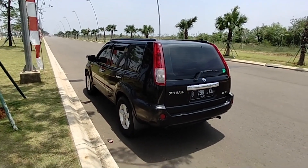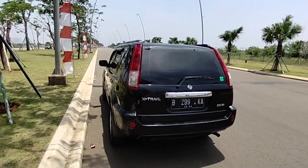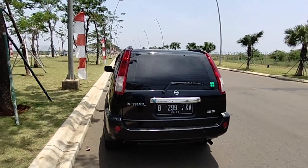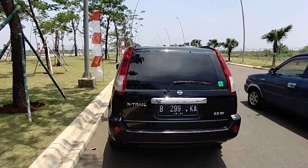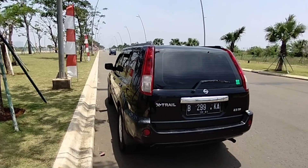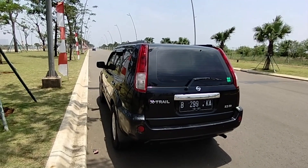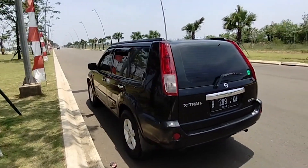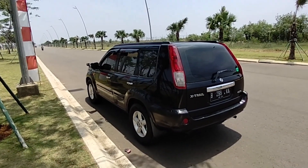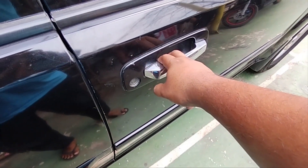Dia nyaman walaupun cc-nya 2500, cukup irit dibanding yang 2000 cc. Dari generasi T30 ini memang dijadikan mobil plat merah, sering dipakai untuk pembuka jalan ataupun mobil pejabat, karena bentuknya memang SUV tangguh dan gagah, berwibawa. Sekarang kita lihat bagian interior dari Nissan X-Trail T30.